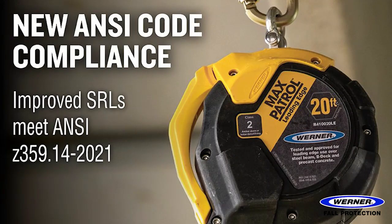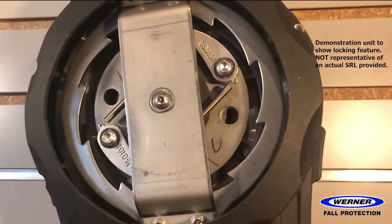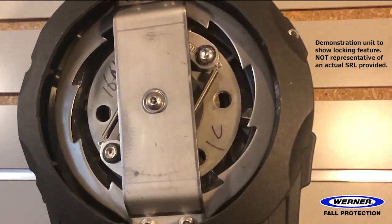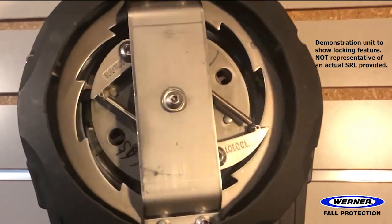Now let's talk specifically about the Werner SRLs. These SRLs were available when the standard first came out, which is nice — being first to market, there are already a couple of years of use on the models proving their ability. They're known for freedom of movement, having a higher line lock speed that prevents them from locking up unintentionally when you're working, yet they lock up very quickly when a fall occurs.